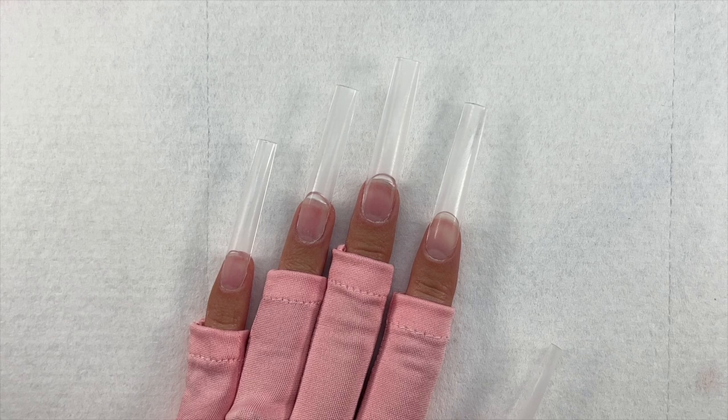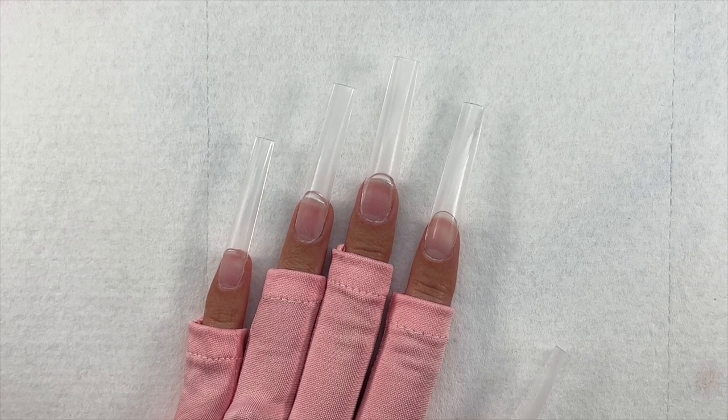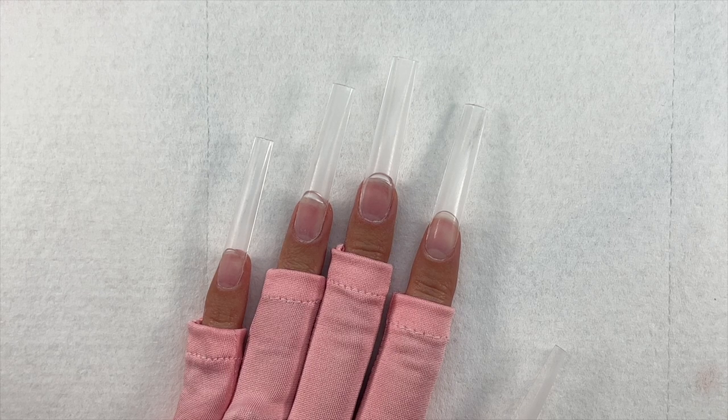I went ahead and put on my UV glove and then applied some full cover nail tips using the gel extension method. For those I went ahead and did all of my sealing, filing, and buffing, and now we are ready to begin the nail set. Today I am going to be trying a TikTok airbrush nail hack using a straw.